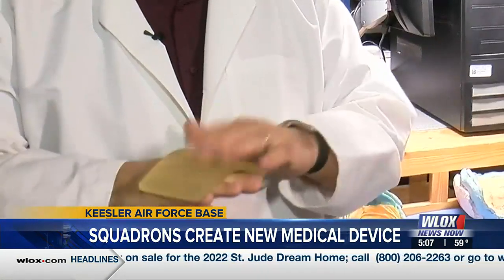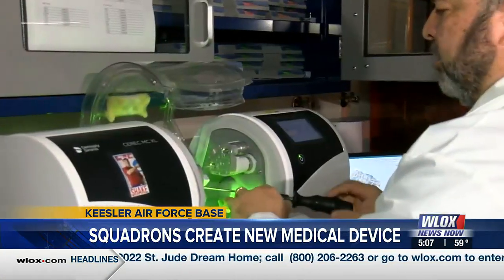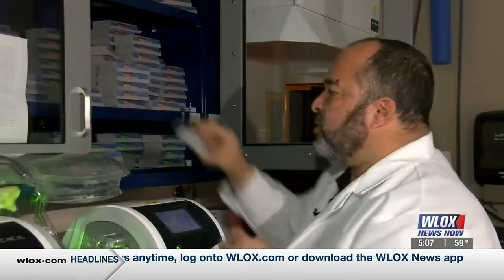He took this to the 81st Dental Squadron. I can make any kind of shape, any kind of surface needed. It's got to be able to be removed and put back on the patient every day in exactly the same position — and he said I think we can do that. And that's just what dental lab technician Dr. Stefan DeReese did.